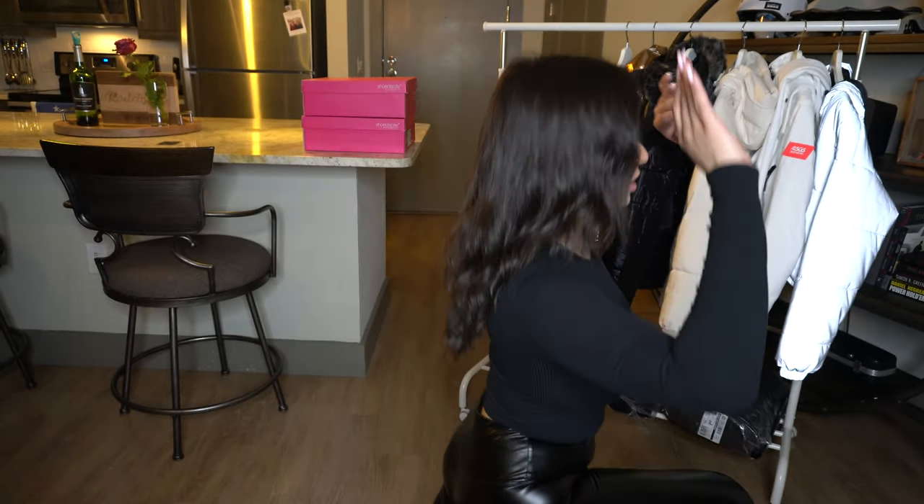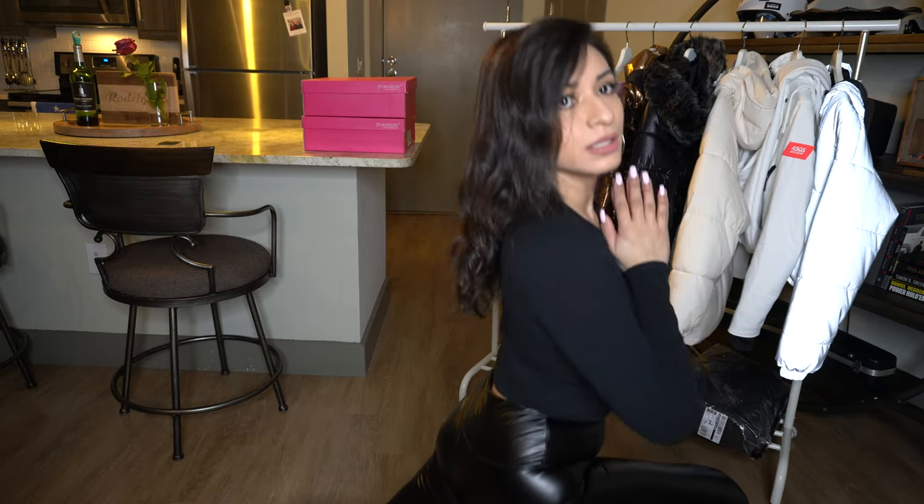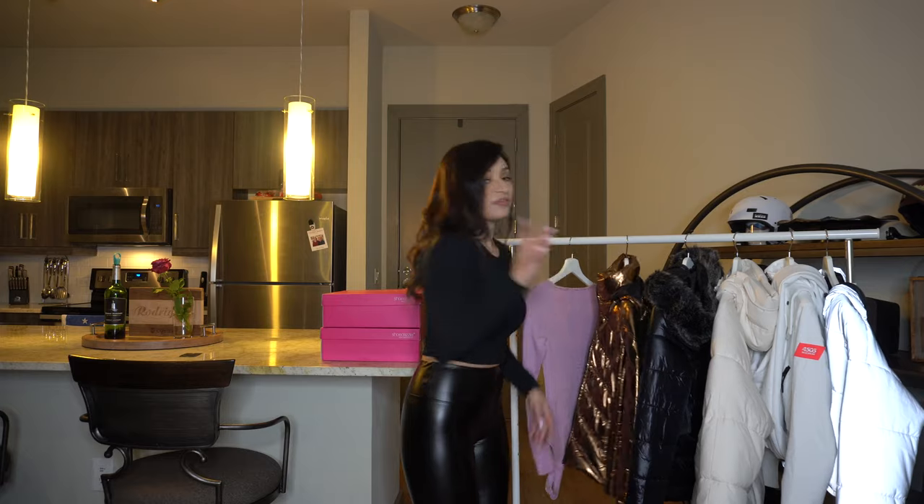They're very stretchy — they pass the squat test so I could even wear them to work out. With these, I was thinking of putting an outfit together with my copper jacket, but first let me show you guys the shoes.